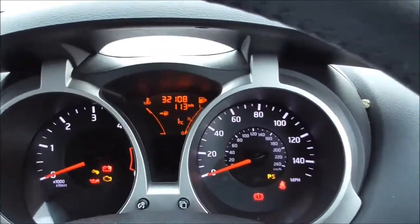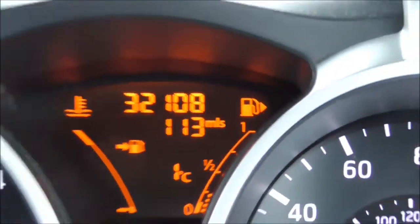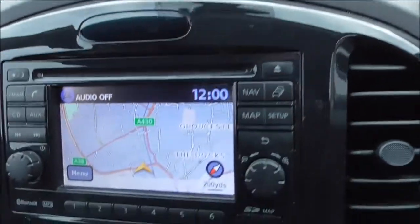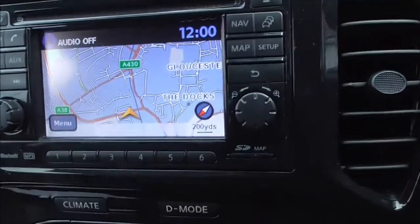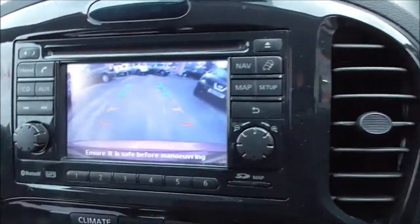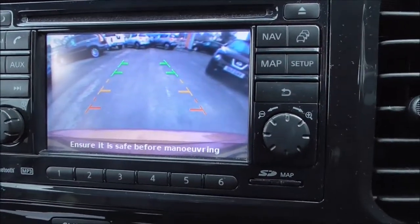Now sitting in the driver's seat, we have 32,108 miles on the vehicle, and as you can see, the dial is nice and easy to read. Coming across to the centre, we do have the Nissan Connect sat nav system with RDS radio and single CD player. Putting this into reverse, you'll see the colour reversing camera — very good quality indeed.